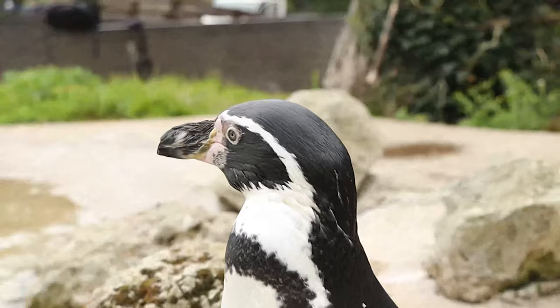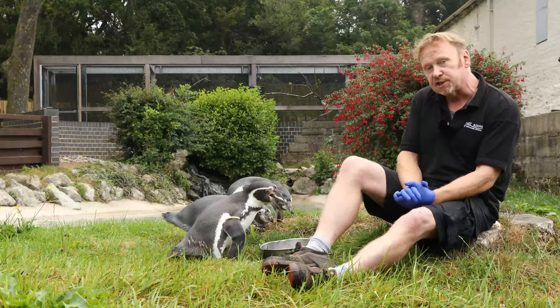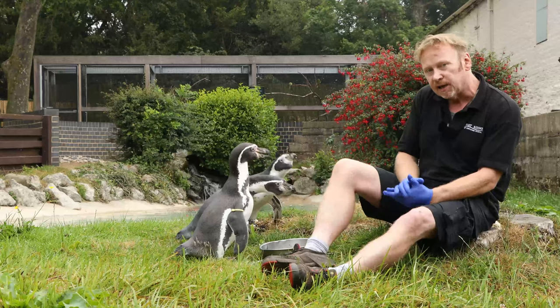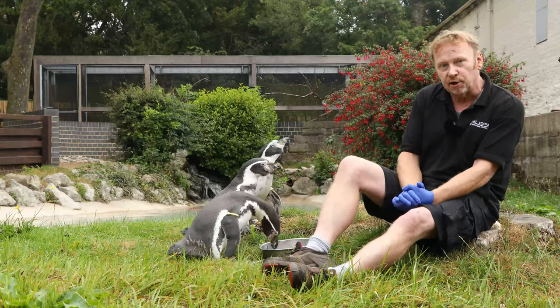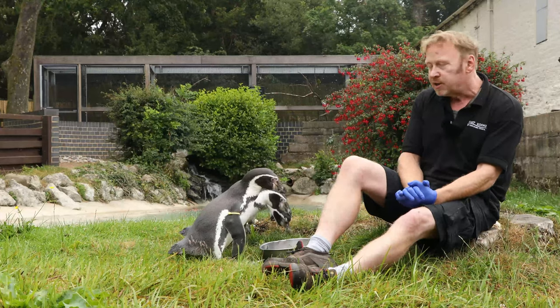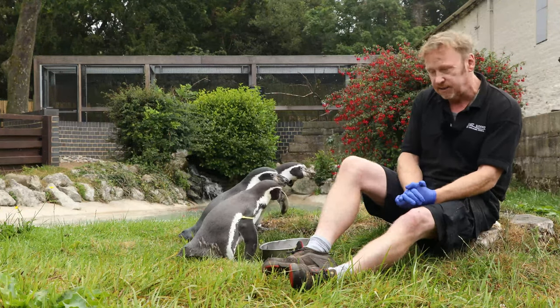Webster had to have blended up fish and salt water put in a syringe, and I had to syringe-feed her first thing in the morning, again at lunchtime, again at six o'clock, and the last feed at midnight. Then when she was three months old she came back to the zoo to join the other guys.